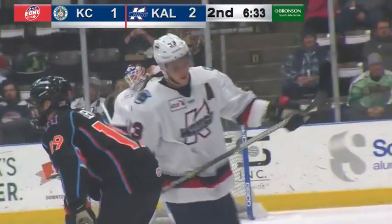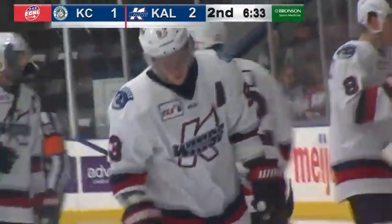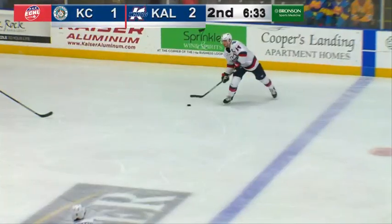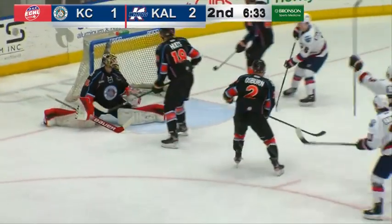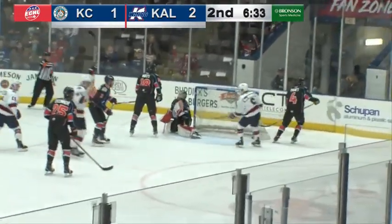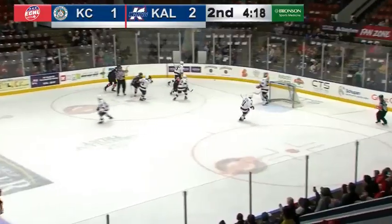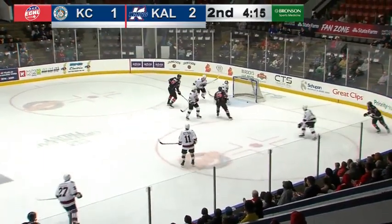That's one of those plays that will not show up on the score sheet for Matt Vanvoris, because it'll be Taylor from Edmondson and Wilson. But Vanvoris won the battle behind the net, and his teammates did the rest. Taylor with the redirect from low in the left circle, snuck it under the crossbar and in. Justin Taylor has his 13th goal of the season — and he was injured right before the All-Star game with a season ender. Unfortunately, Taylor missed the rest of last year.